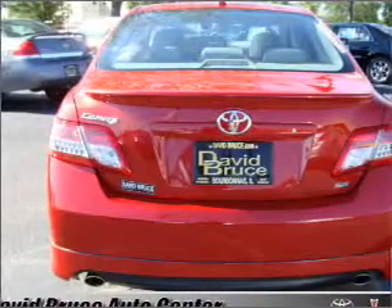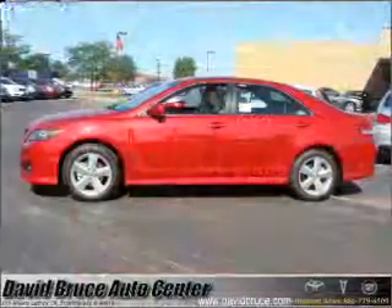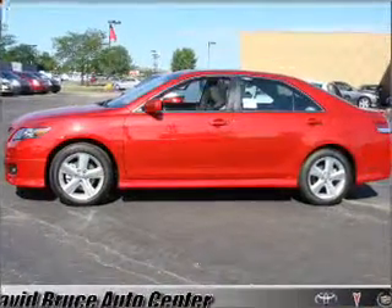Air conditioning. Power door locks. Power windows. Power steering. Cruise control. Power mirrors. And an AM FM stereo with a CD player.